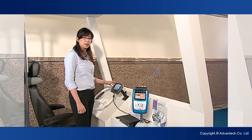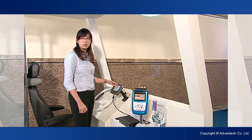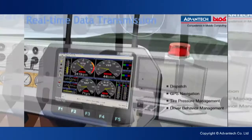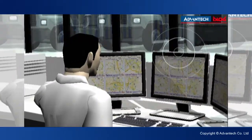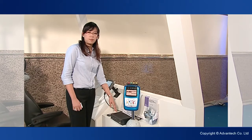Vehicle data is delivered via a 3.5G connection to a central office. The office can also proactively monitor and respond to real-time information they receive from the bus.